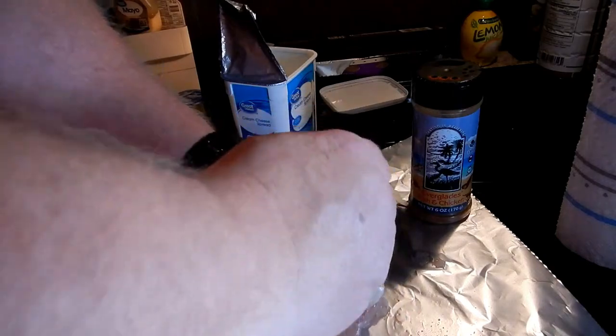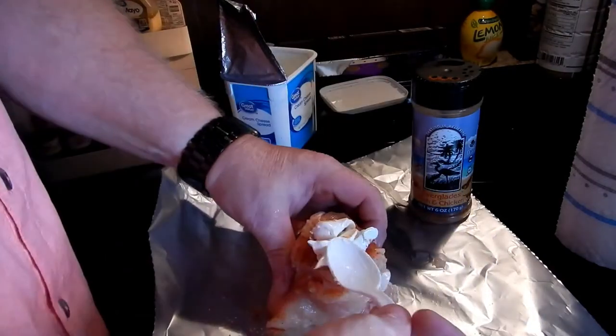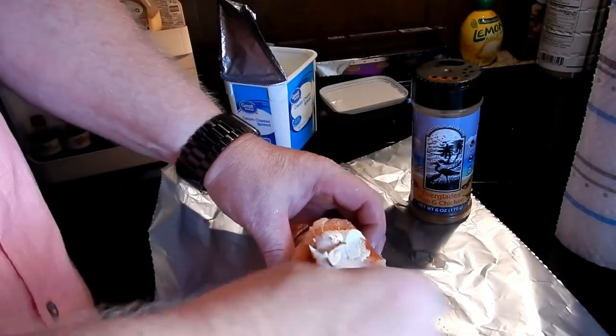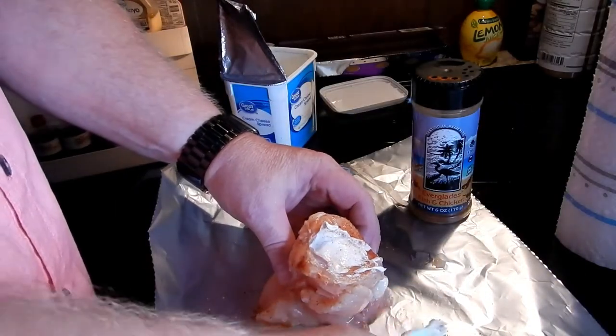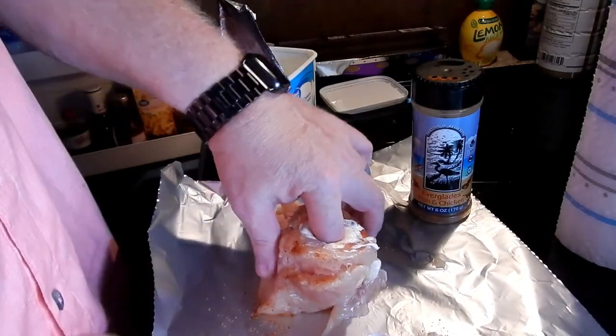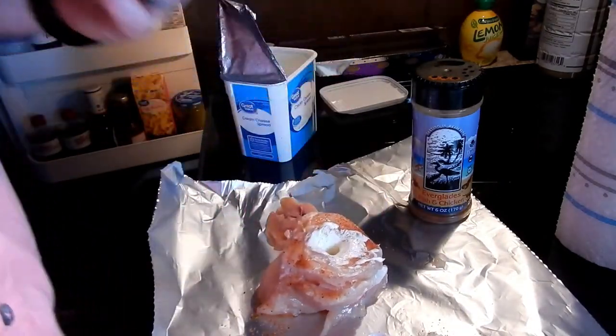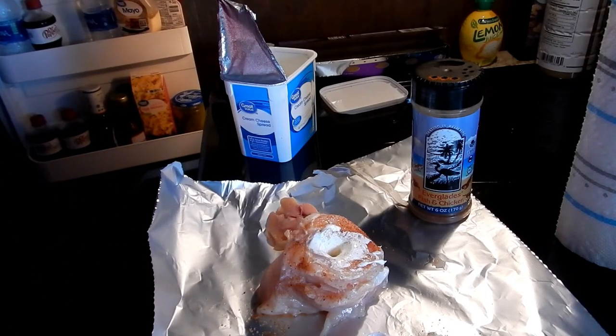So here's what I do - just a big gaping hole amount of cream cheese. That was way too much but it'll be all right. Just stuff it in the best you can. That was way too much. What I'm gonna do is I'm also gonna kind of poke it in. This is just Great Value cream cheese, nothing special.